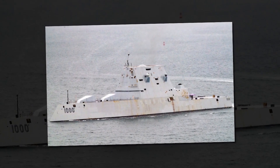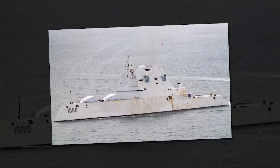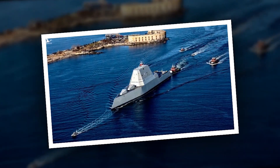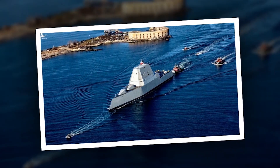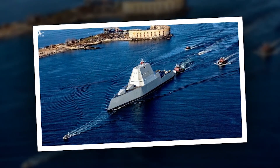Need for speed: Zumwalt destroyer fires hypersonic missiles. The U.S. Navy's troubled Zumwalt-class of guided missile destroyers could each end up with 12 hypersonic missiles in the coming years.